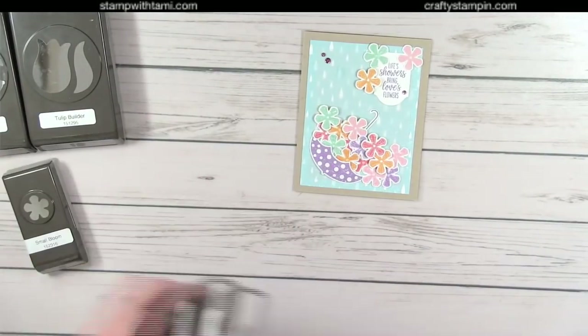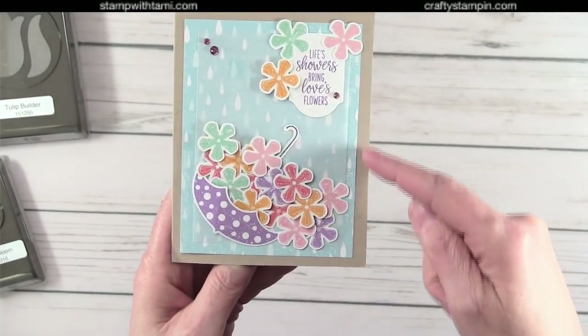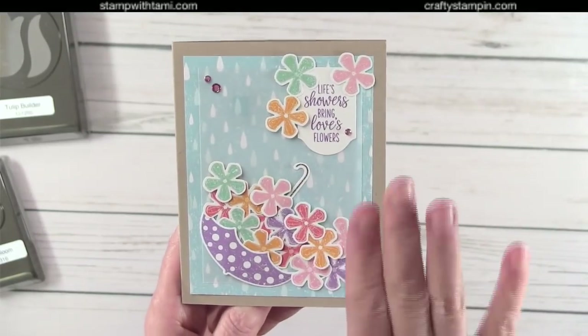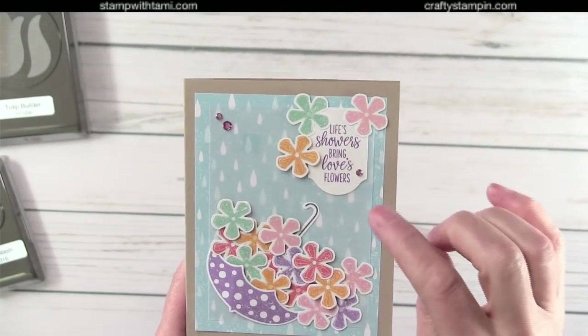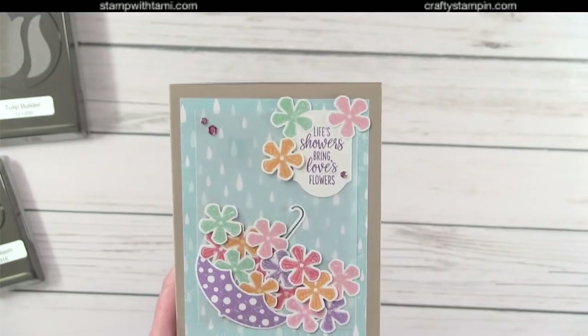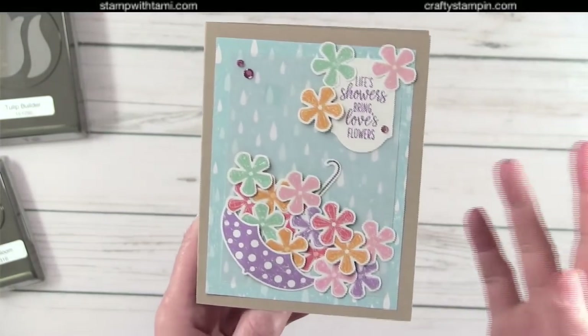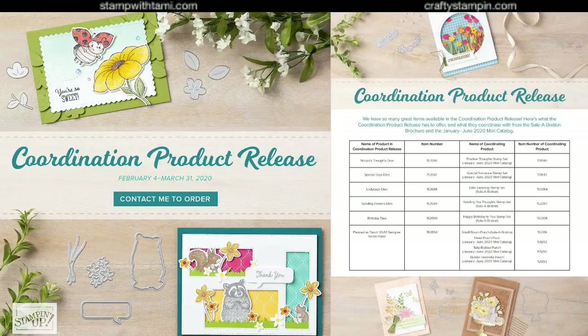Here's a card I made with the Pleased as Punch DSP. I did the umbrella down here with the paper that's on the back of the umbrella showing the rain. I punched all the little flowers, put a little vellum so you could see the flowers a little bit better — so it's like my umbrella is overflowing with flowers. I punched out the handle and made a little greeting: 'April Showers Bring Love's Flowers.' I used Noble Peacock rhinestones for bling — because we all love bling!